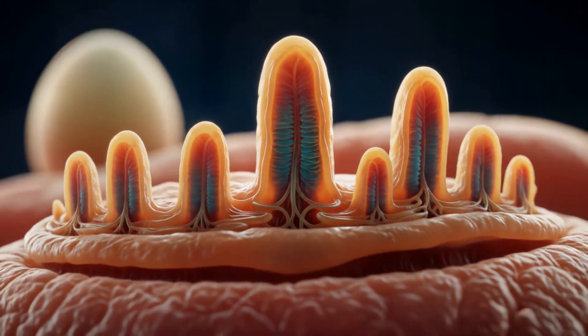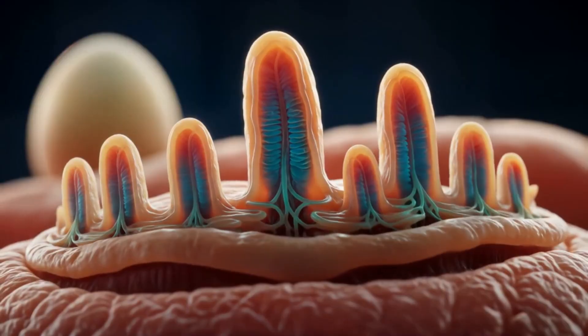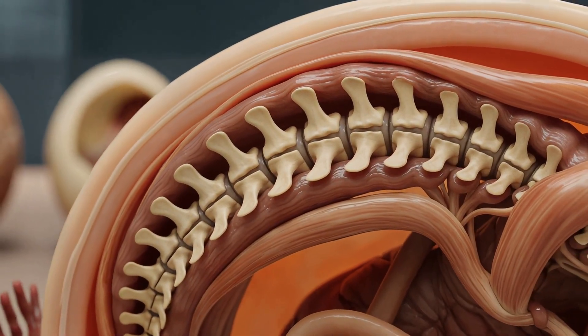On day four, from a single streak, a spine is born. Neural folds rise. The embryo knows up from down. It knows where its brain will live. The first threads of intelligence and instinct tighten into place.